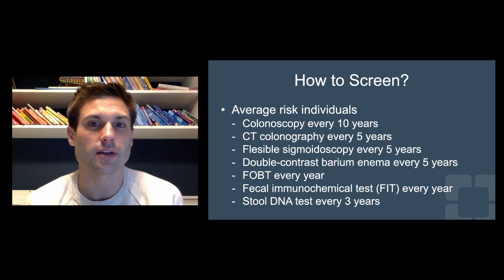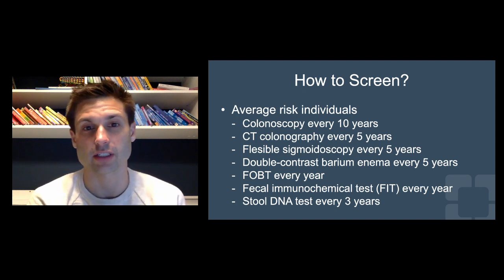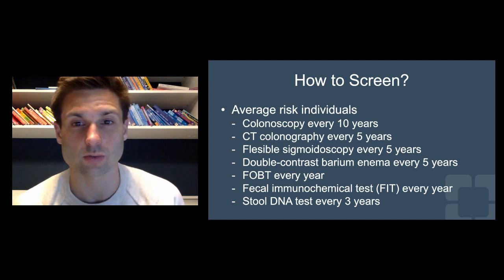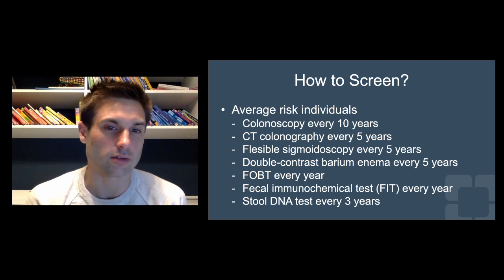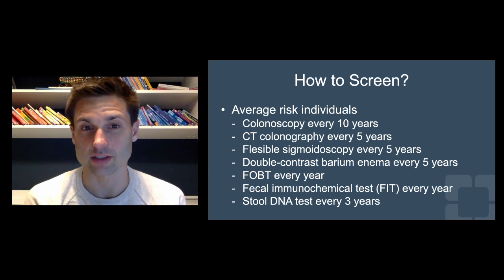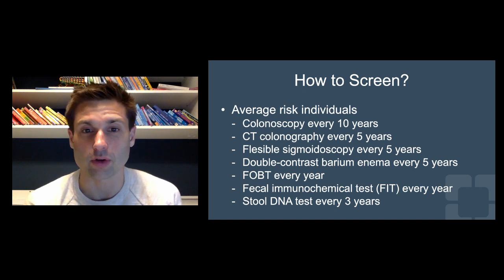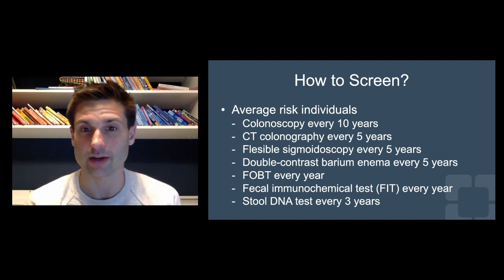How do we screen individuals? There are average risk individuals and high risk individuals — we're going to talk about average risk. There's both visual screening and various tests. The gold standard, the tried and true, is a colonoscopy. That's done every 10 years for average risk individuals who do not have any polyps or other abnormal findings. It's the best because it can be both diagnostic and therapeutic — you can see the tissue, see and remove polyps, and get a pathologic diagnosis. So colonoscopy is the best.